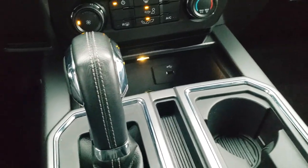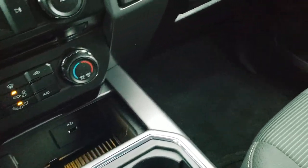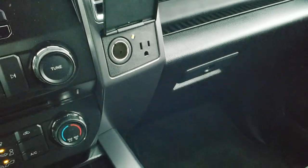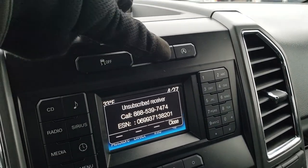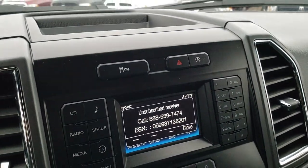Six-speed automatic transmission. USB jack. It does have a 110-volt, 400-watt plug-in. Up here is your stability control, your start-stop feature, and of course your hazard lights.